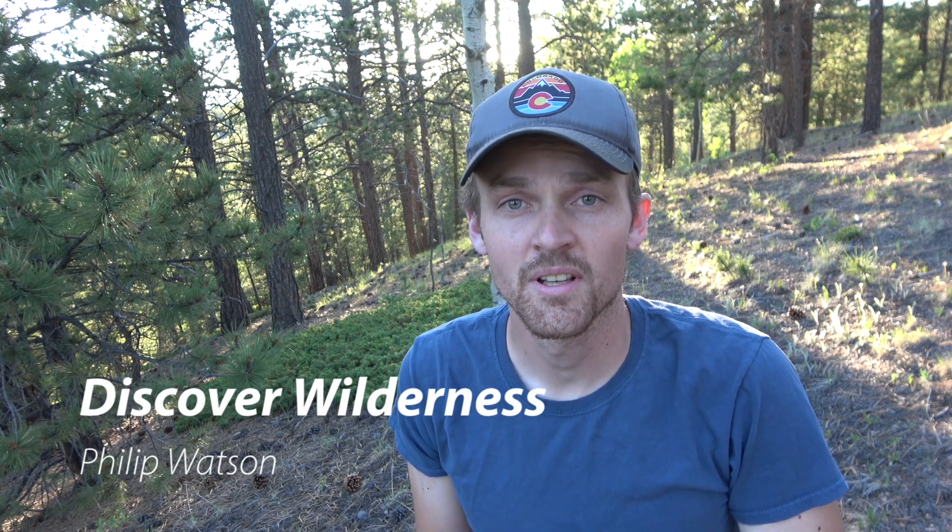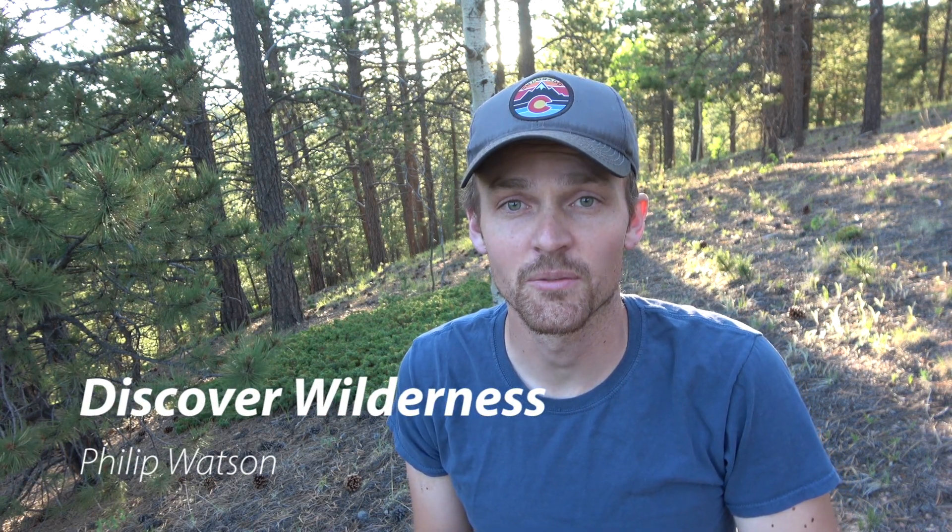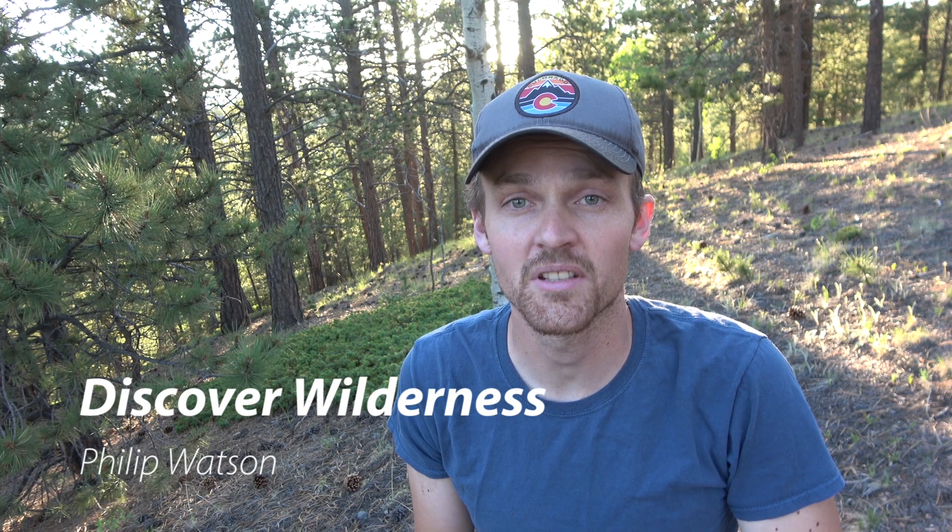Hi, I'm Philip Watson. We are on Day 6 of Bug Week. We are going to be looking at the bee assassin beetle. Let's discover wilderness.